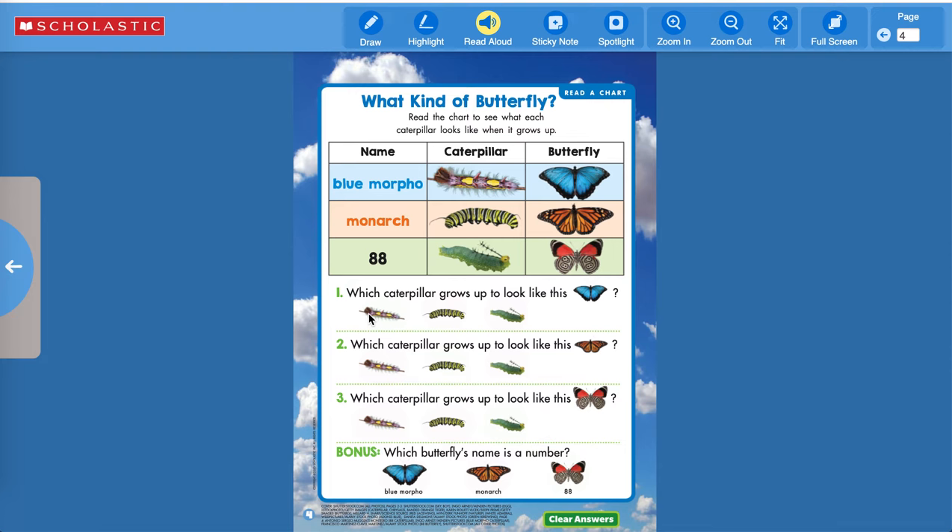This is a Monarch butterfly — this is what the caterpillar looks like and this is what it turns into. Which caterpillar grows up to look like the Monarch? Right, the black and yellow one right here in the center. And this one is called an 88. Look at that beautiful butterfly! Which butterfly's name is a number? Right — this one, number 88.